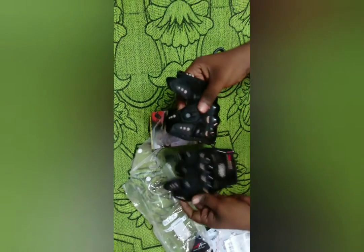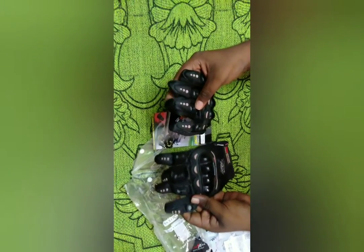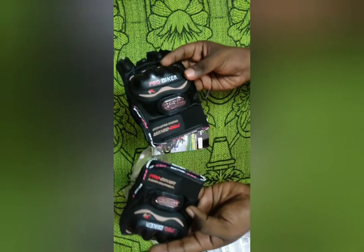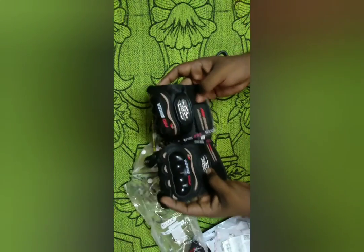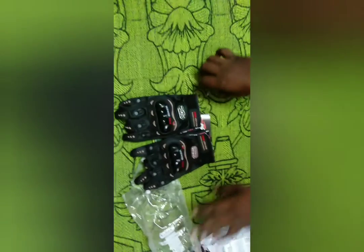On the front side you get air-flow ventilation so you don't feel sweaty while riding. The gloves come with velcro for adjustment. You can see the brand name 'Pro Biker Racing Equipment' on the gloves. They also provide knuckle protection — it's plastic, but it is a useful one.